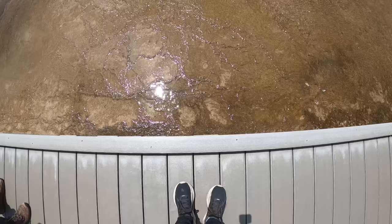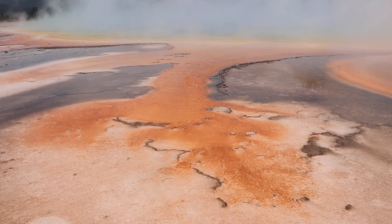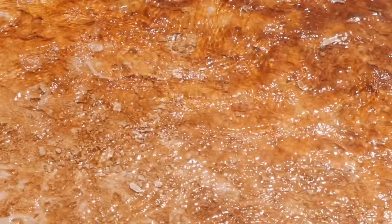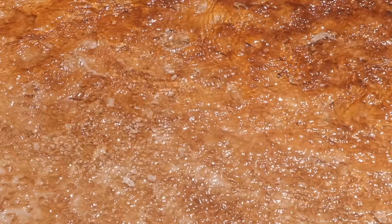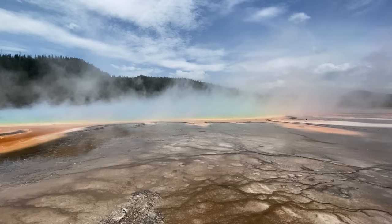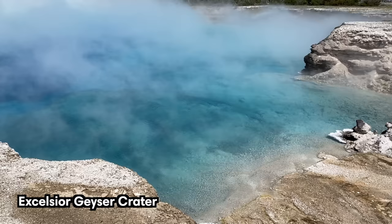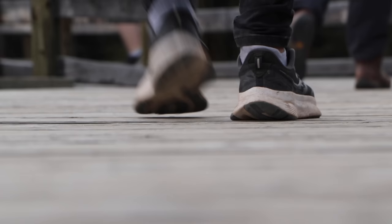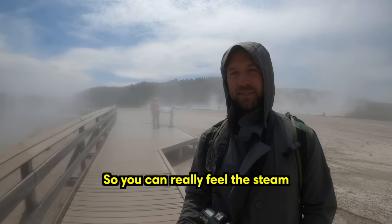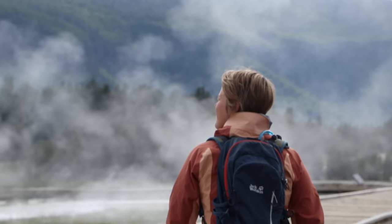Situated at the midway geyser basin, Grand Prismatic is Yellowstone's largest hot spring, measuring 370 feet or 110 meters in diameter. It's the most photographed thermal feature in the park thanks to its bright vivid colors and enormous size. The basin is also home to the colorful turquoise pool and opal pool as well as the gigantic Excelsior geyser crater. A short boardwalk takes you past all these features — you can really feel the steam around you, even on your face.